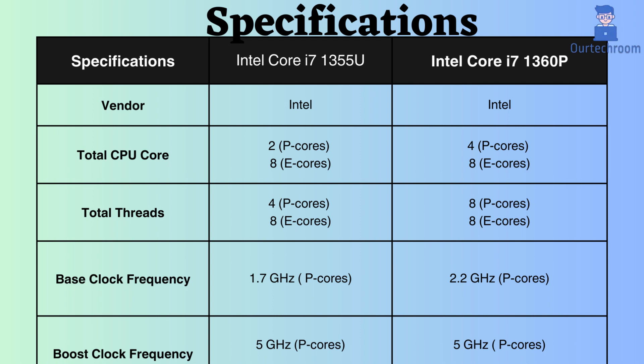Note that this is just a head-to-head comparison. There are also other factors that might affect the performance of a processor.